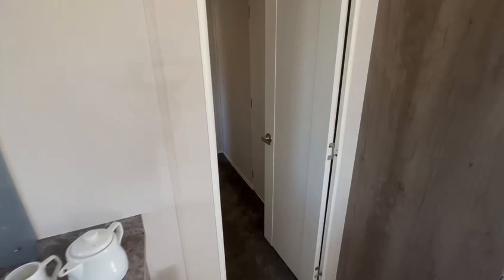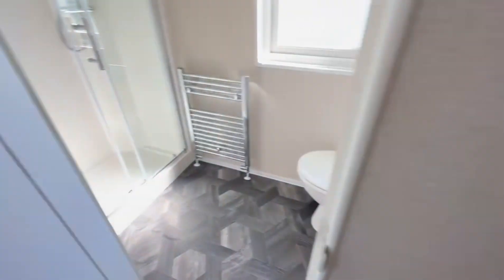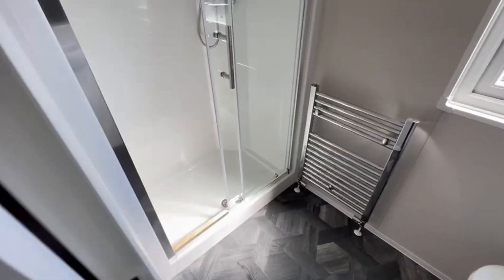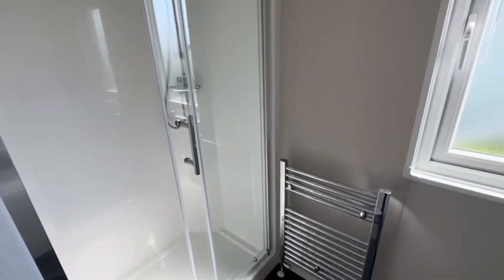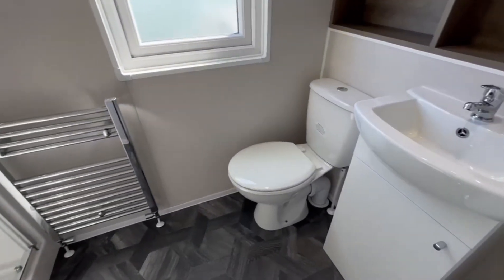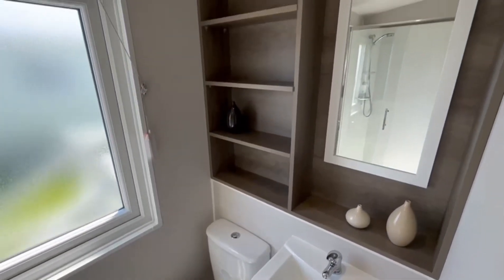As you walk through to the rear of the holiday home you've got the hallway, with the first door on the right hand side being the main bathroom. There's a nice big end shower with plenty of room, a thermal radiator, toilet and sink with a cupboard under the sink, and a mirror — plenty of shower space.